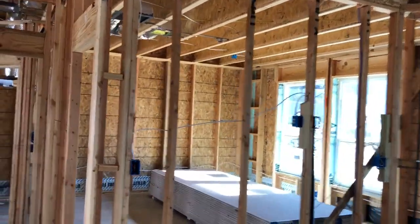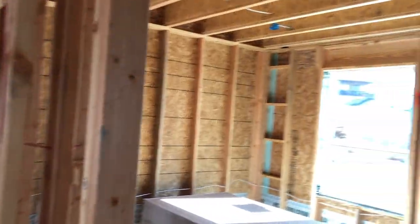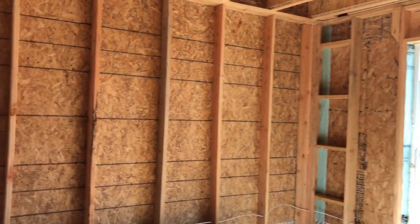Let's check out — this is going to be the owner's suite back here. Really good size room, some big old windows, more of those two by sixes.